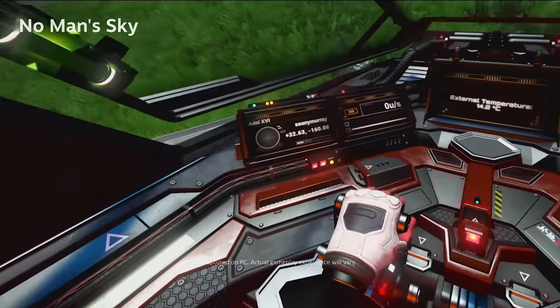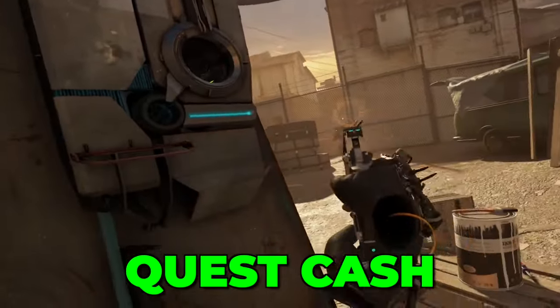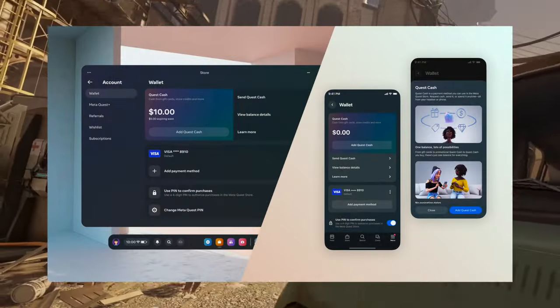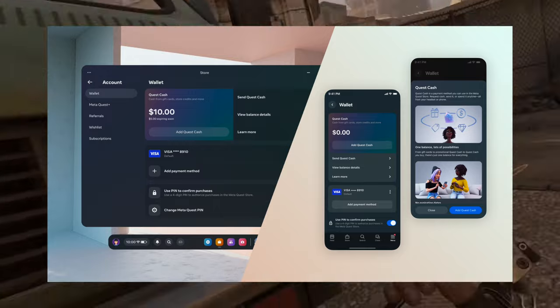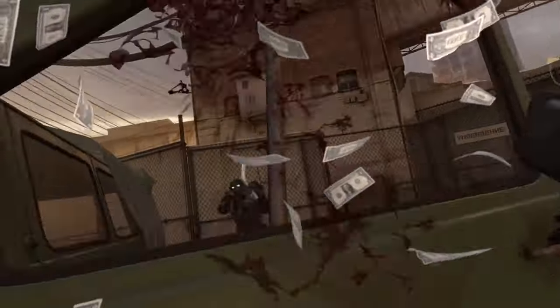A smaller yet still important addition is the newly announced Quest Cache, which completely replaces Meta Quest 2 gift cards. This new system gives you a much easier overview of your balance while also enabling users to gift or receive Quest Cache from others.